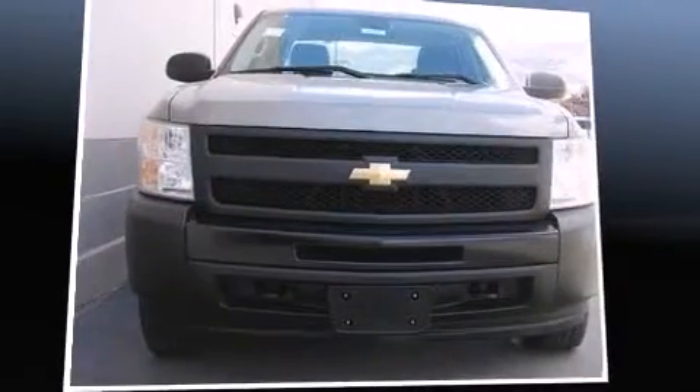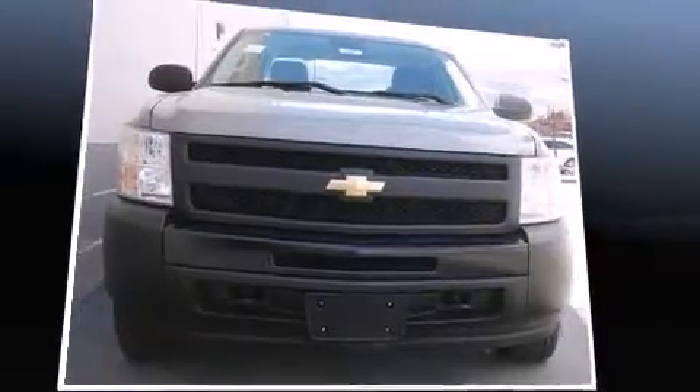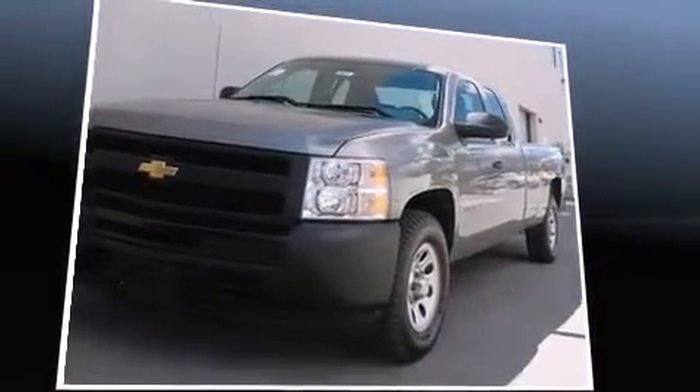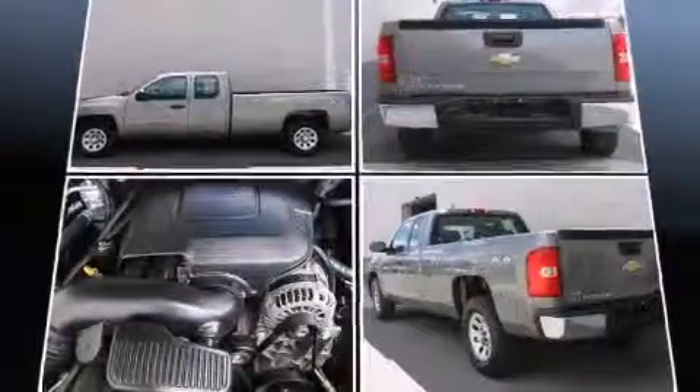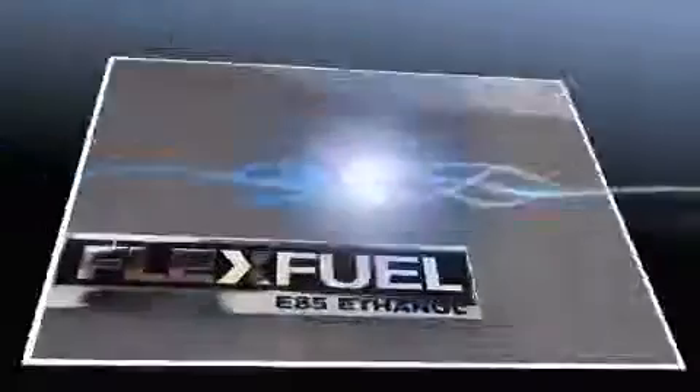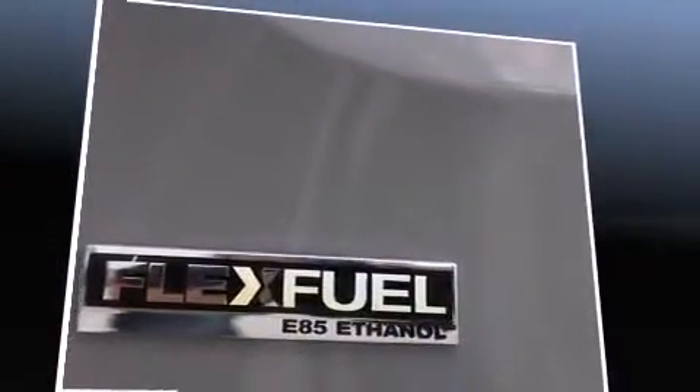Here's a great deal on a 2009 Chevrolet Silverado 1500. It features an automatic transmission, four-wheel drive, and a powerful eight-cylinder engine. Chevrolet infused the interior with top-shelf amenities such as delay-off headlights, front and rear reading lights, and variably intermittent wipers.